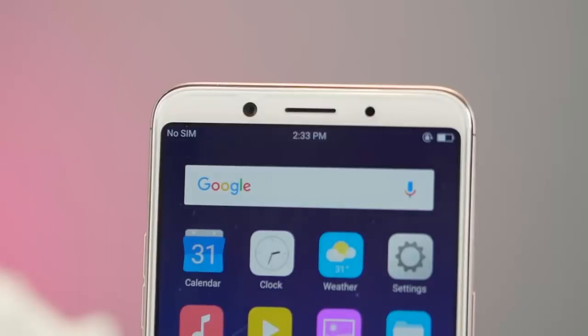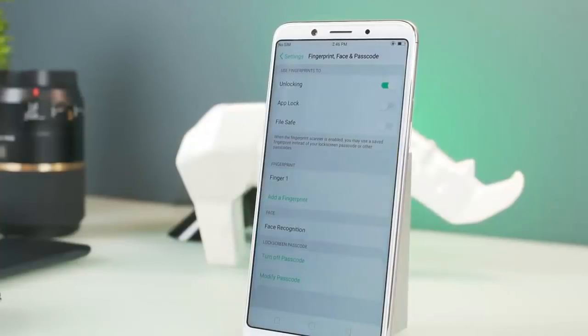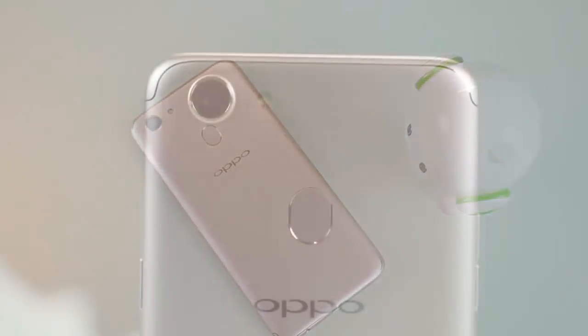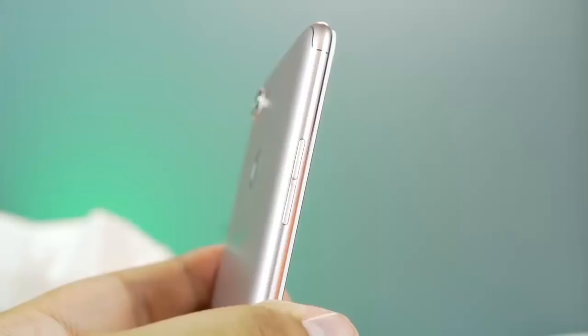Make sure that you accept all these problems before you buy this phone. You can check the pros of this phone in the description below. What is your opinion on this phone? Let me know in the comments below.